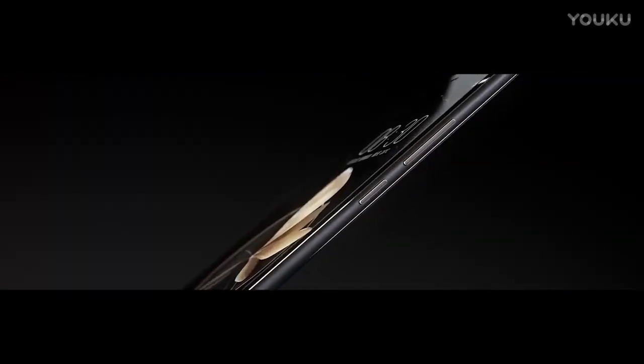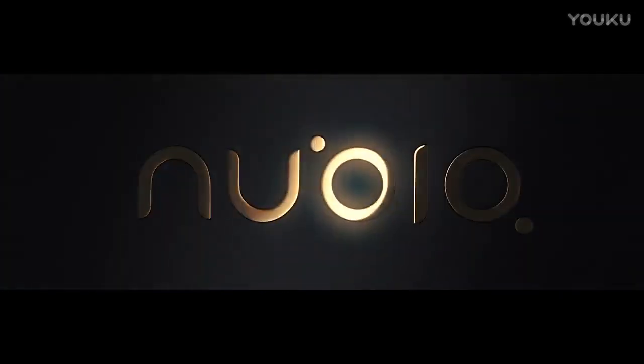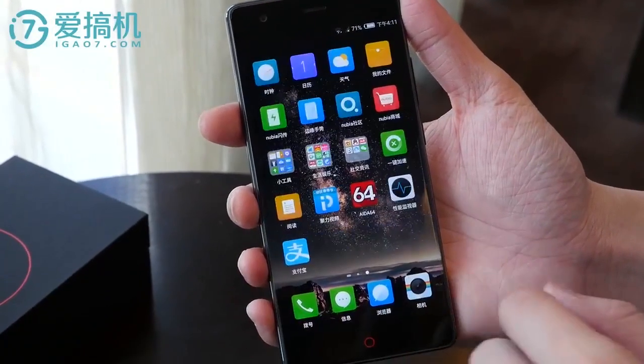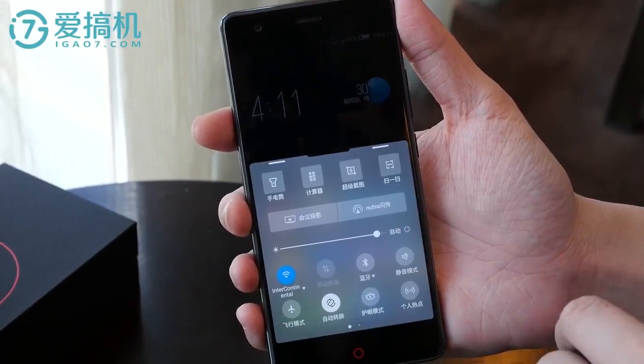Also, there is a traditional red circular home button, capacitive. The fingerprint sensor is located at the back of the phone, above the Nubia logo. There are five color options for the Nubia Z17: black gold, black, gold, blue, and red.